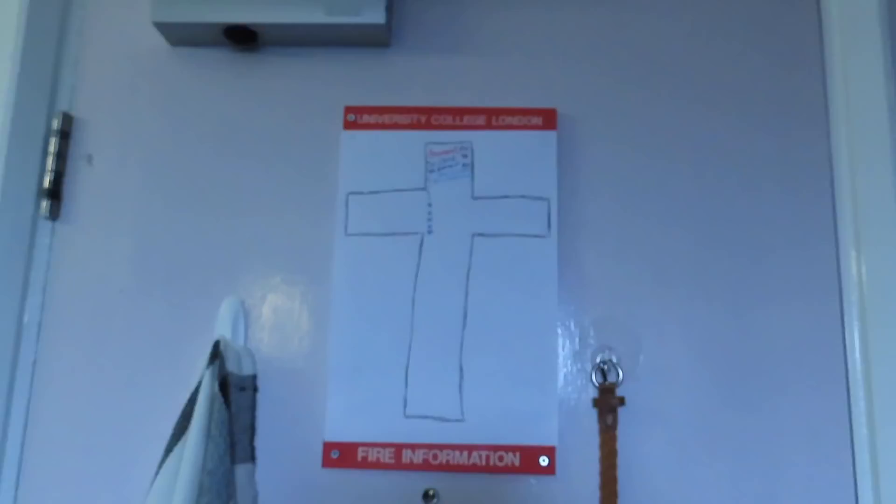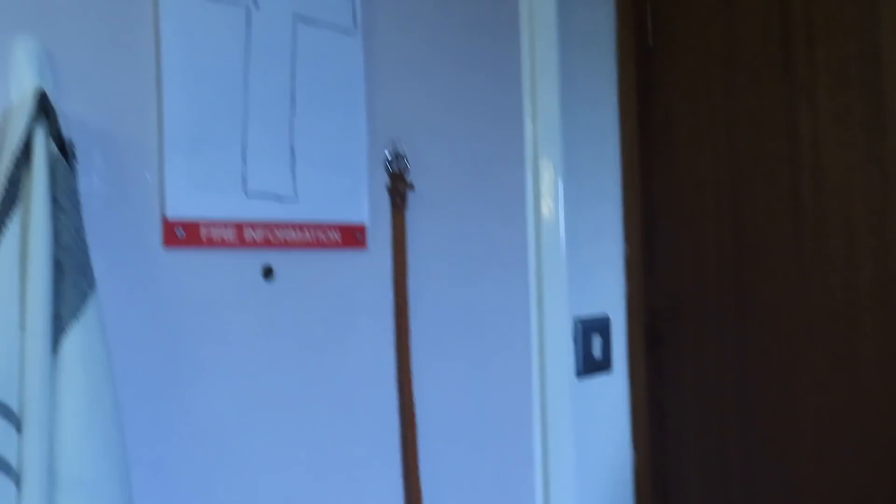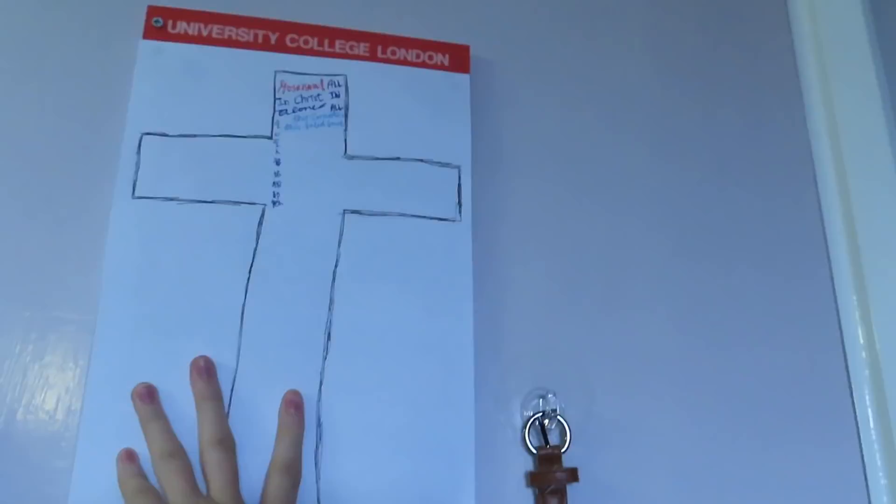Today I'm going to show you guys my room. So let's go to the door. Here is the door — it's a nice purple color. I put up two hooks here: here's my scarf, here's my belt. And up there is supposed to be the UCL fire information, but it's so ugly. So I just stuck a piece of paper up there with a cross on it — something nice to look at before I leave every morning.